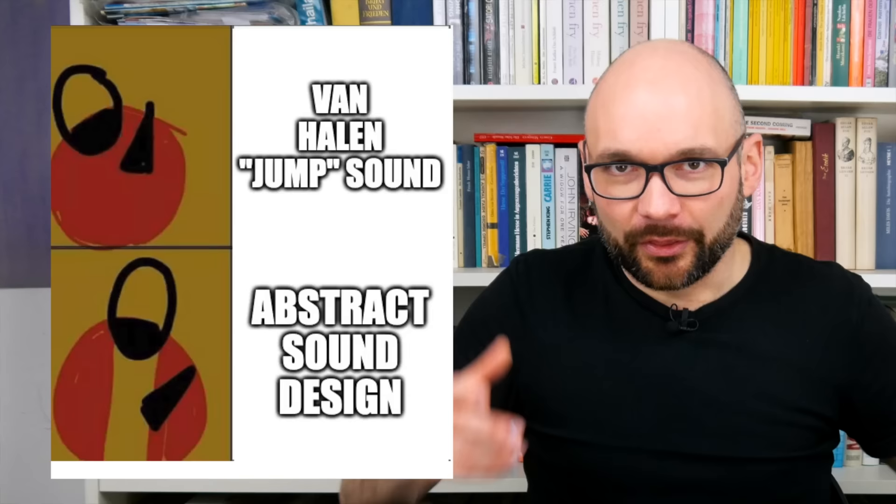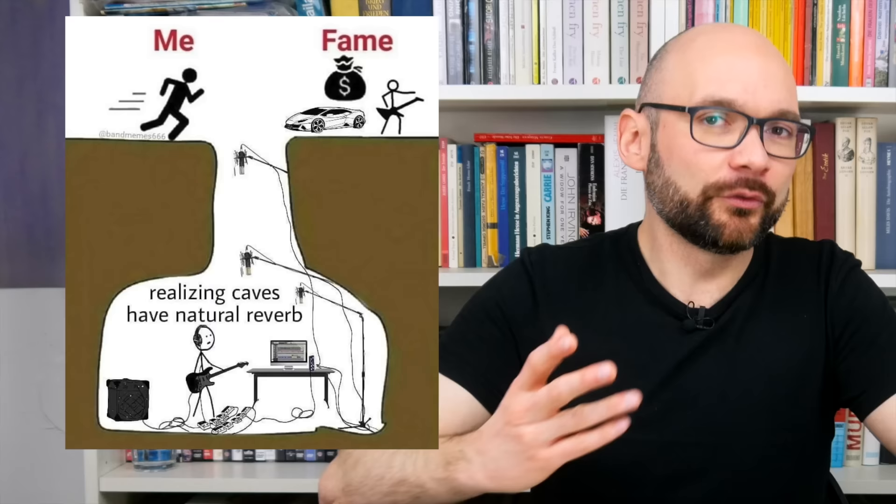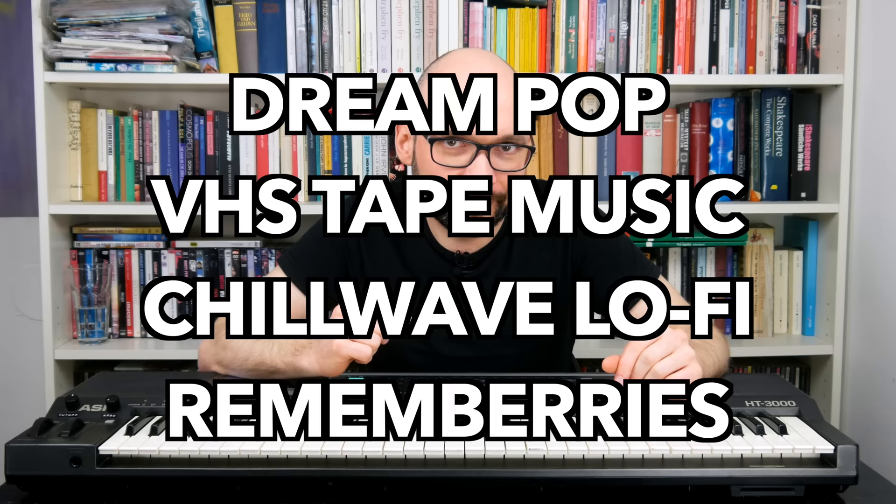Even an entire floorboard of effects won't turn this keyboard into a drum and bass beast. The more abstract patches are cool though, especially when soaked in reverb and delay. The HT-3000 is certainly not ideal for in-your-face sounds with massive low end.